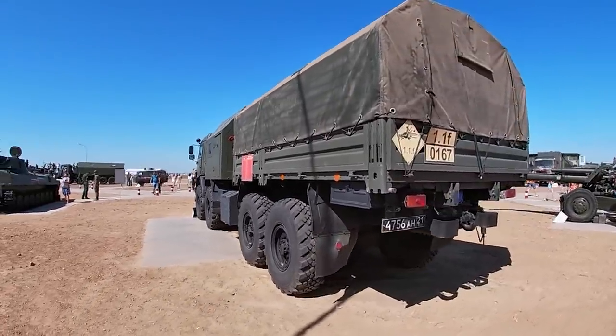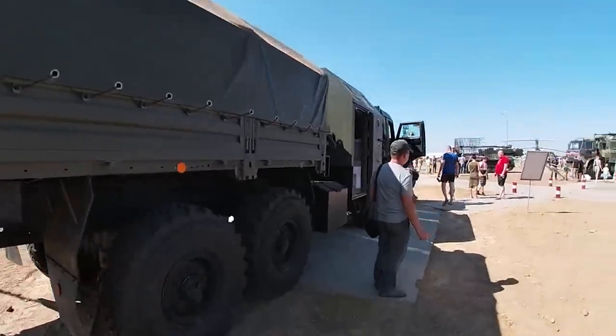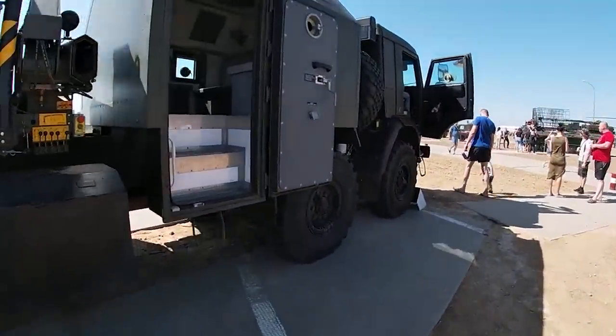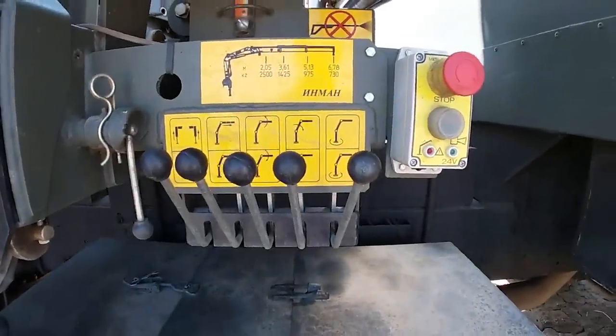The target was a KAMAZ 6350 artillery tractor. This video gives us a nice look around one, including inside the unusual secondary cabin at the rear. These are used for hauling howitzers and for transport duties. The one which we saw getting hit was said to have been carrying ammunition.